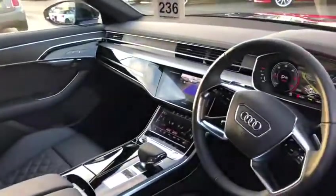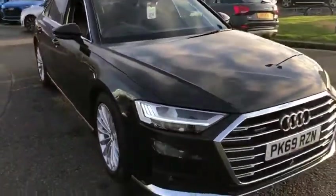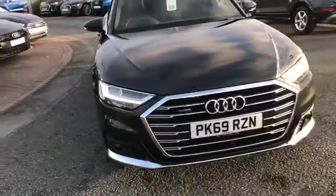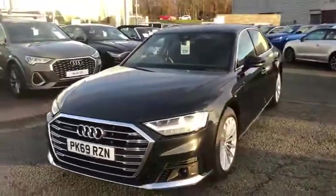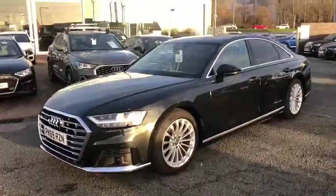It's a gorgeous looking car. This comes with HD matrix LED headlights and LED rear combination lamps too. It's currently on the market for £59,950.